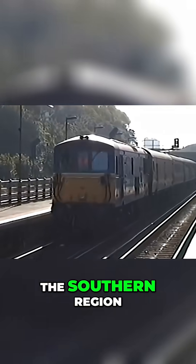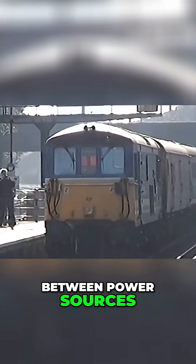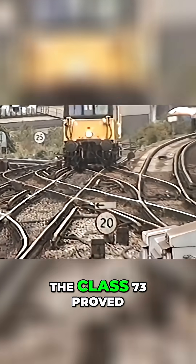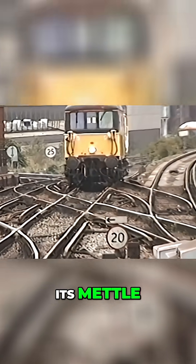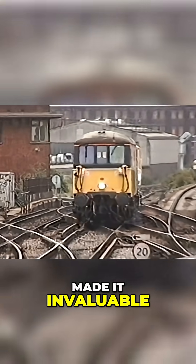Their primary domain was the Southern Region, where they seamlessly transitioned between power sources. From passenger services to freight operations, the Class 73 proved its mettle. Its ability to operate in yards without electrification made it invaluable.